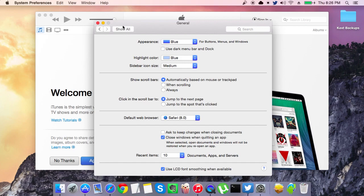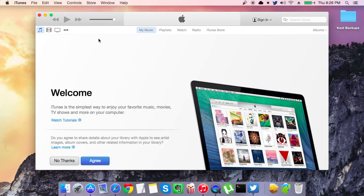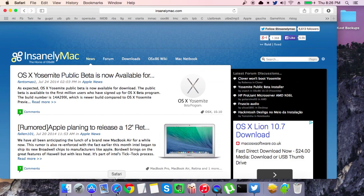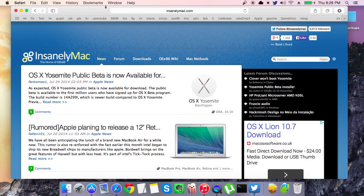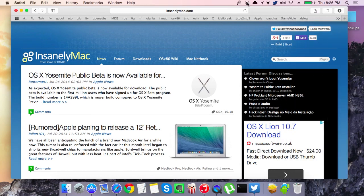That's about it — just to show the new first open beta running on a Hackintosh. Thanks to InsanelyMac and all those guys. Thank you for watching.